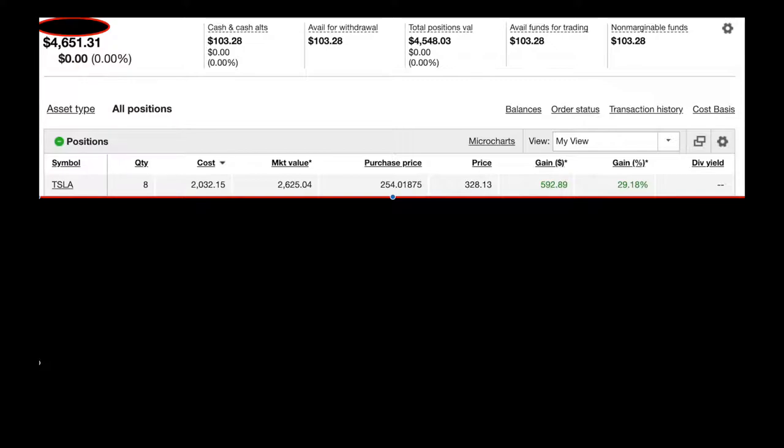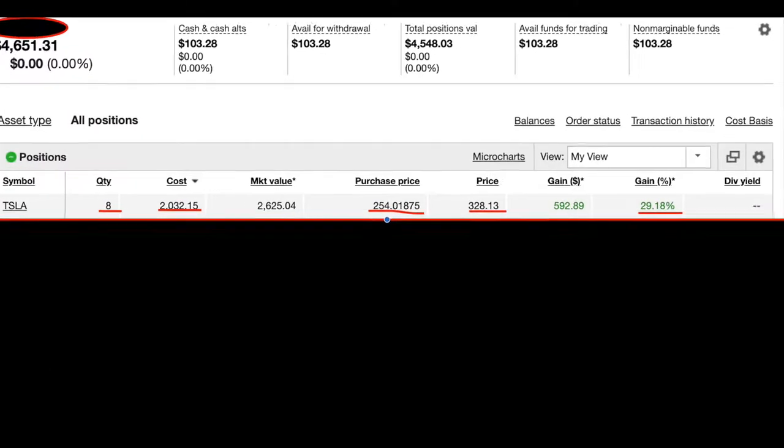I'm really starting out small, and by February of next year I'll hit the five-figure mark — I have a solid plan and I'm going to hit it, no doubt. The first investment I have is Tesla. I have about eight shares; I bought them all at around $2,032.15 total. My cost basis is $254 and the current price is $328.13, so I'm up 29%. I'm definitely not selling.